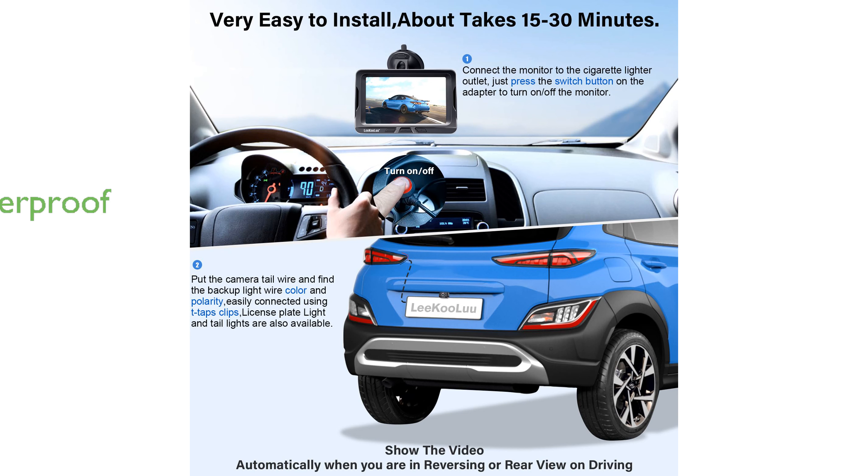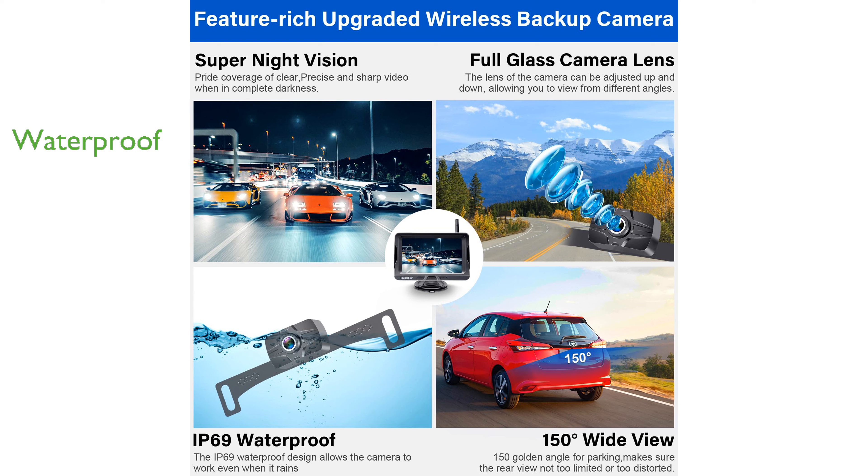Featuring IP69 waterproof performance, the camera is built to withstand extreme weather conditions, providing reliable operation from minus 22 degrees Fahrenheit to 176 degrees Fahrenheit.